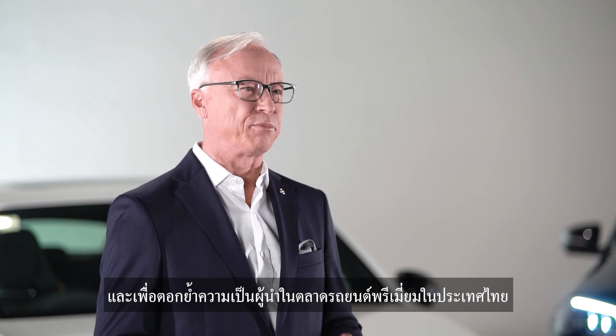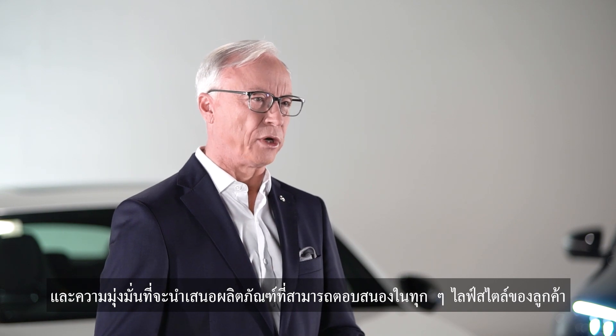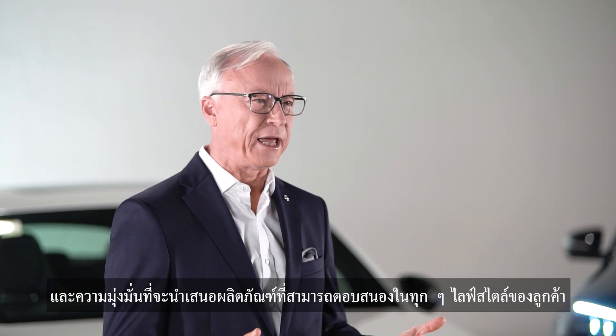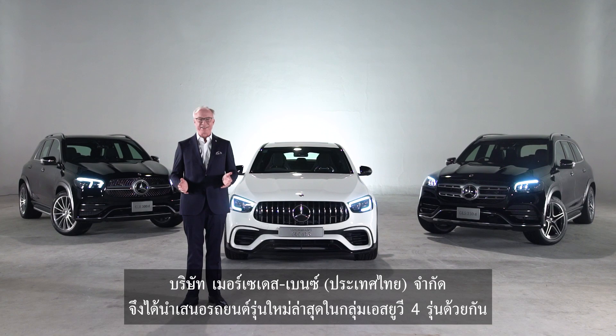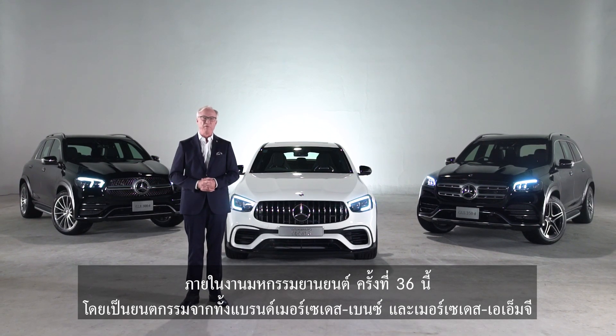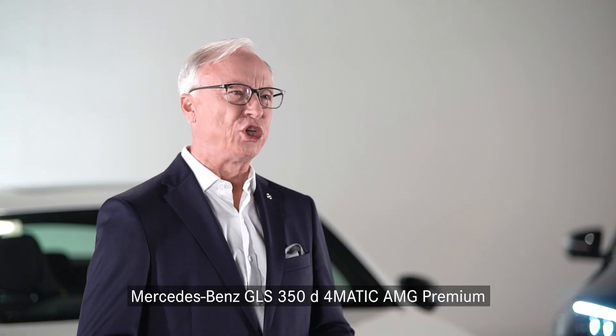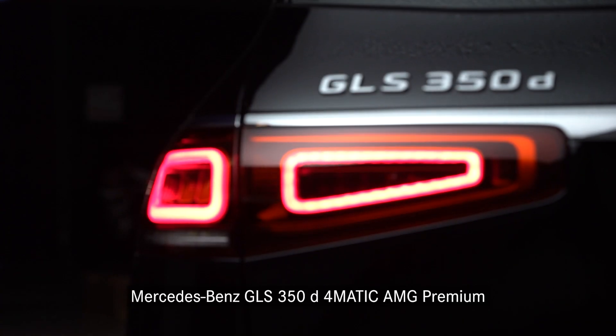To reaffirm our leadership in the premium car segment in Thailand and our dedication to offer products that cater to all customer lifestyles, Mercedes-Benz Thailand is proud to present four new models under the SUV category from both Mercedes-Benz and Mercedes-AMG for the 36th Motor Expo.